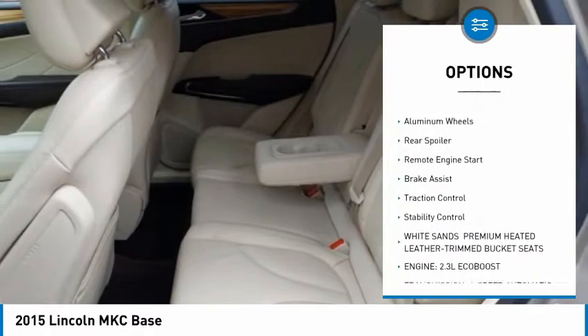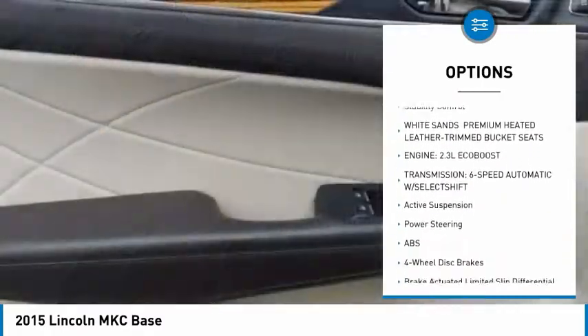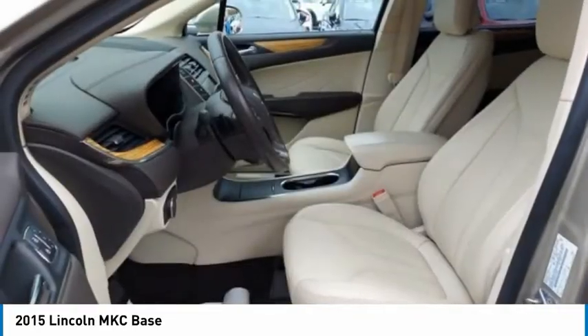turbocharged, all-wheel drive, heated mirrors, aluminum wheels, rear spoiler, remote engine start, brake assist, traction control, stability control.